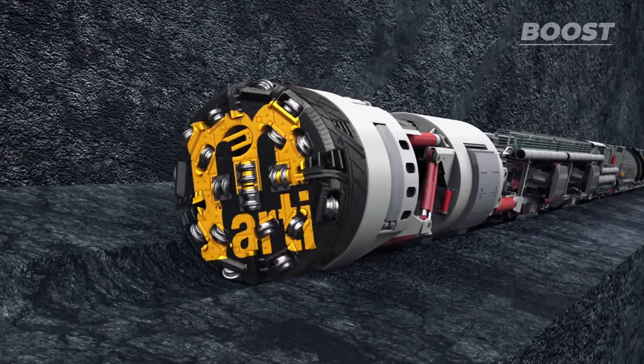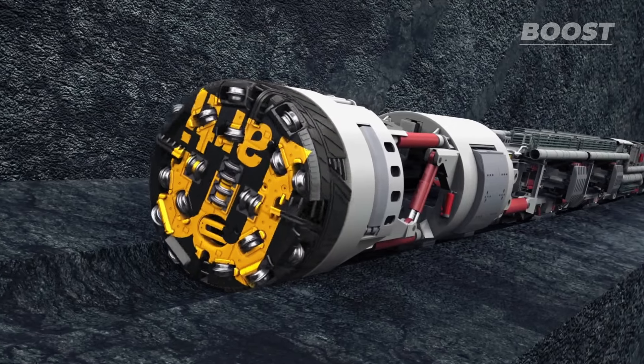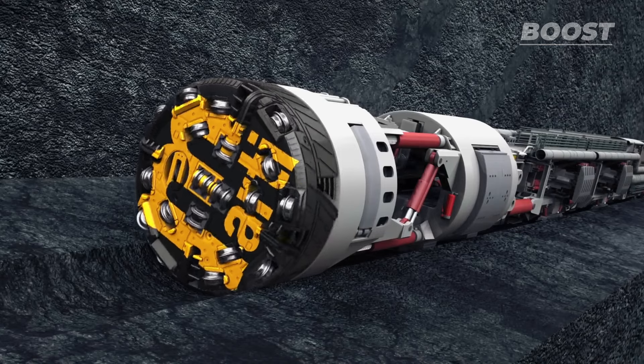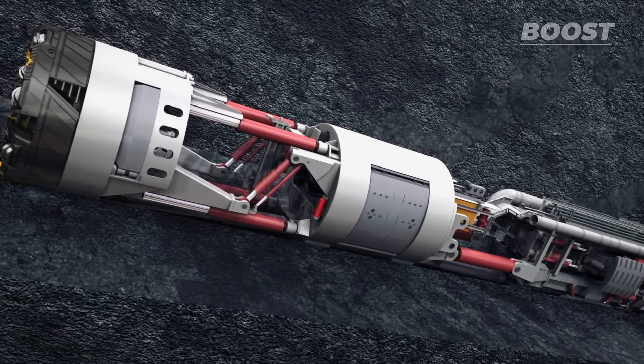The machine is delivered to the site in six separate parts. The drill head of the TBM naturally has the largest diameter, and the start of the shaft is precisely dimensioned for it. The machine is 100 meters long when fully assembled. The way this machine is designed, it doesn't need to be fully assembled to start operations.